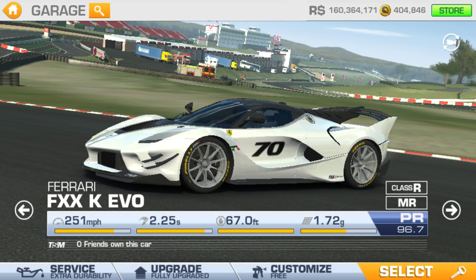Therefore, the FX6K EVO has a power-to-weight ratio of 1.34 kg per horsepower. So guys, we are going to be taking a look at the car in Real Racing 3, which they have added in their latest update. In Real Racing 3, this car has a top speed of 251 mph, goes 0-60 in 2.25 seconds, and has a PR of 96.7, which means it would be one of the fastest cars in Real Racing 3. Let's take this car out on the track to see how it drives.